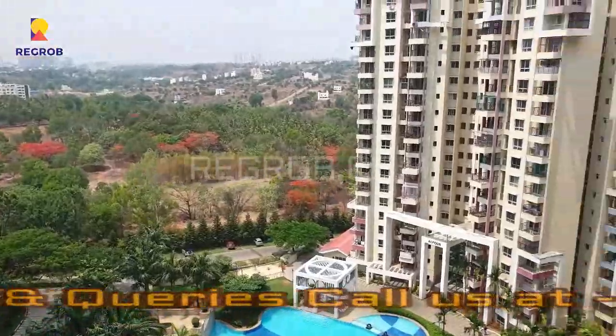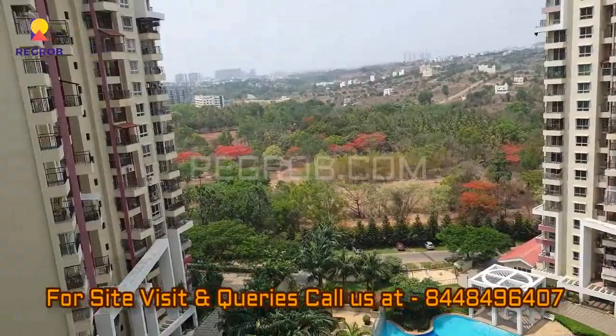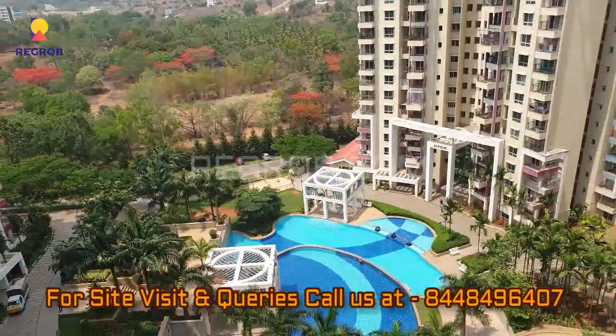So thank you friends for watching this video. For more fresh real estate updates you can subscribe to our channel, and for site visits and queries you can also call us at the number given in the description. Thank you.